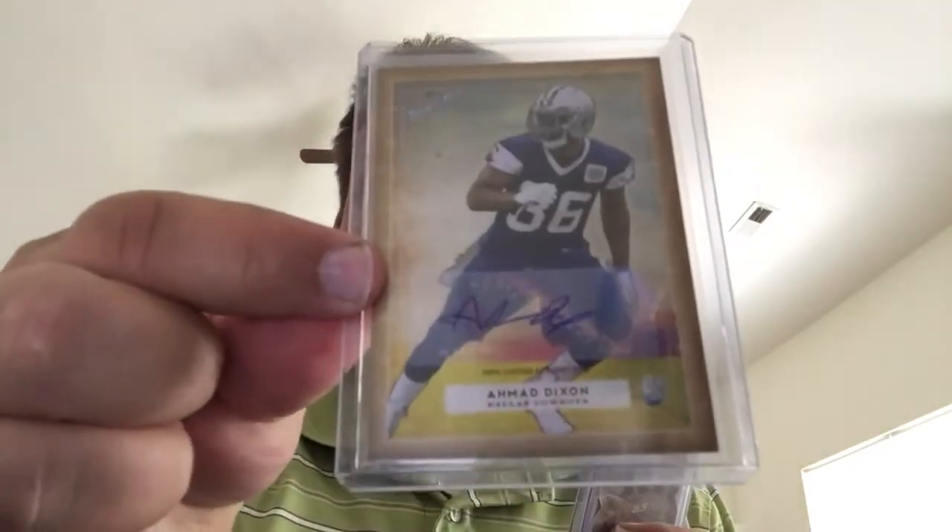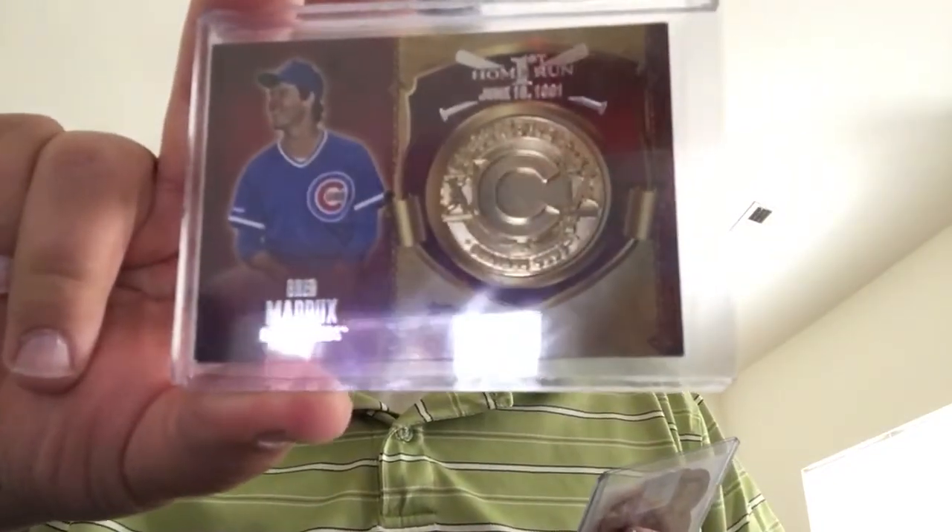Okay, next pack. Ahmad Dixon from Turkey Red — autograph. Greg Maddux — looks like it's dinged on the corner but it's alright, no big deal — a medallion card.